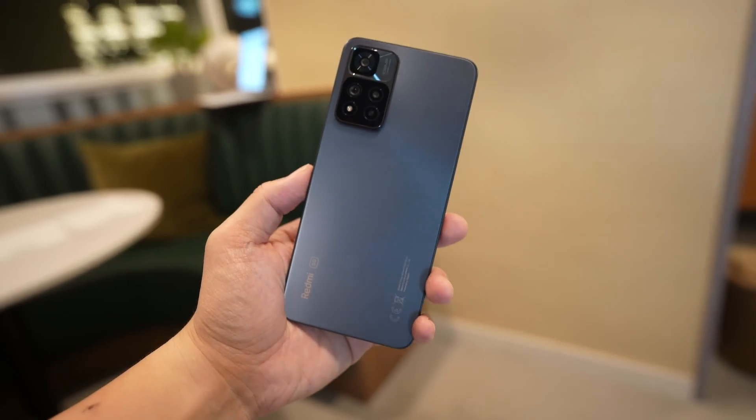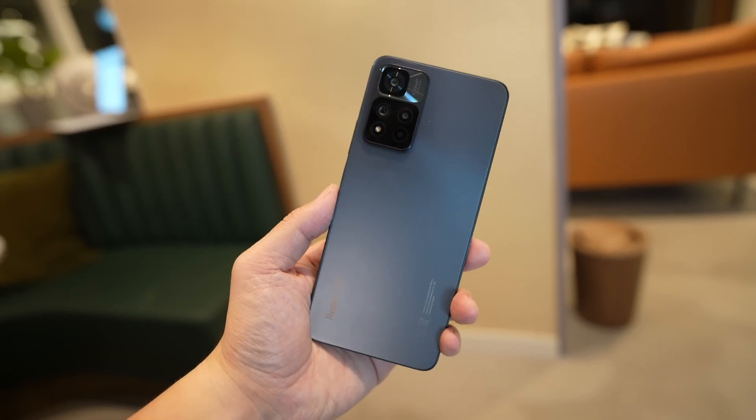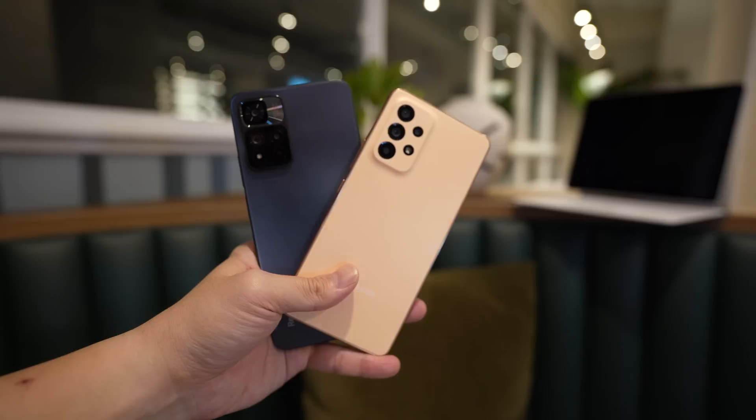Overall, the Redmi Note 11 Pro Plus 5G achieves its job of being a phone that gives you good value. For $370 you're getting a decent 5G processor, a really good-looking screen, relatively premium build quality for the price, and software that zips around, although it is only Android 11 with MIUI skin on top. Battery life is a little lacking, and the A53 does have a slightly better camera system. But there's an $80 price difference, plus with the A53 you don't get a charging brick or a phone case, whereas with the Redmi you get both a phone case and a 120W fast charging brick.